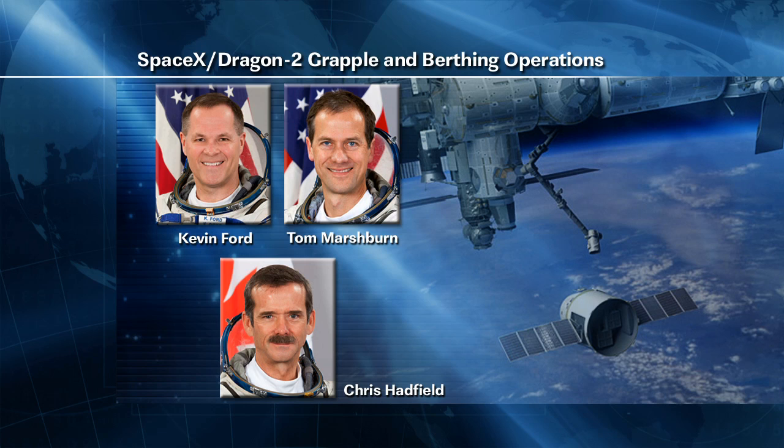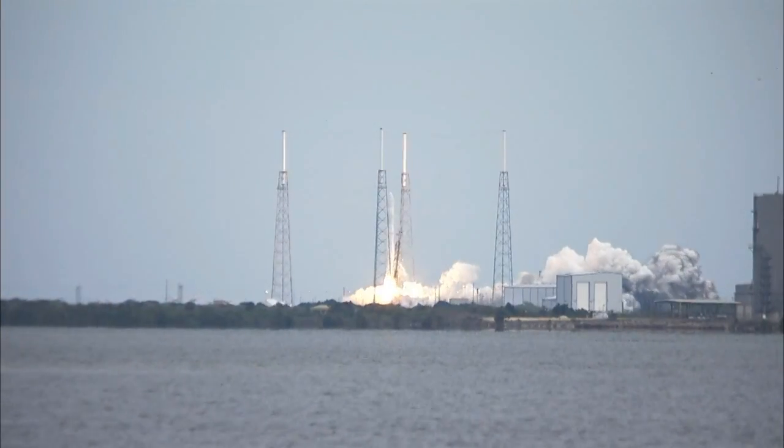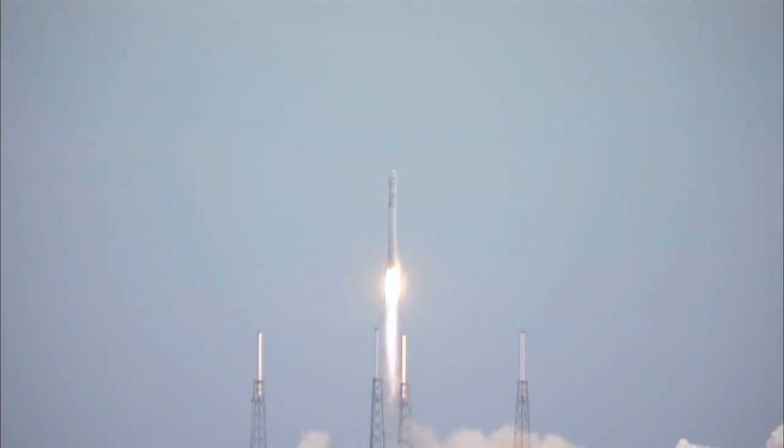Kevin Ford, Chris Hadfield, and Tom Marshburn all had regular exercise sessions but little else on their schedules for Thursday. They got time off Thursday and Friday to rest up in advance of the weekend Dragon operations. Ford and Marshburn had their final training for robotics operations for the Dragon today. The second operational flight of the SpaceX vehicle launched Friday morning, carrying 1,200 pounds of science experiment materials and crew supplies.